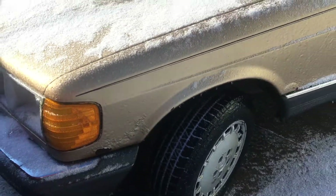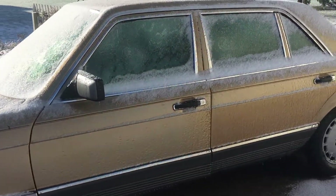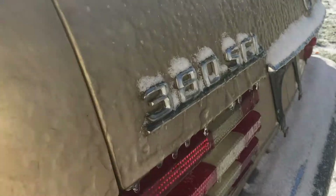Back in December I got this '81 Mercedes 380 SEL for $330. It's been sitting in my driveway and I haven't had a chance to look at it yet, so hopefully one day I'll get around to that.